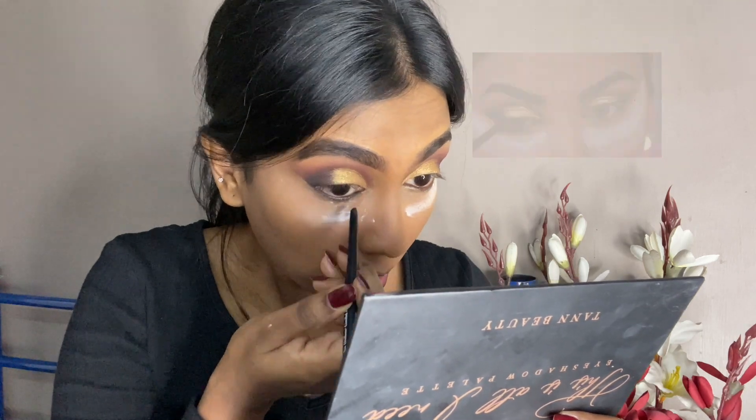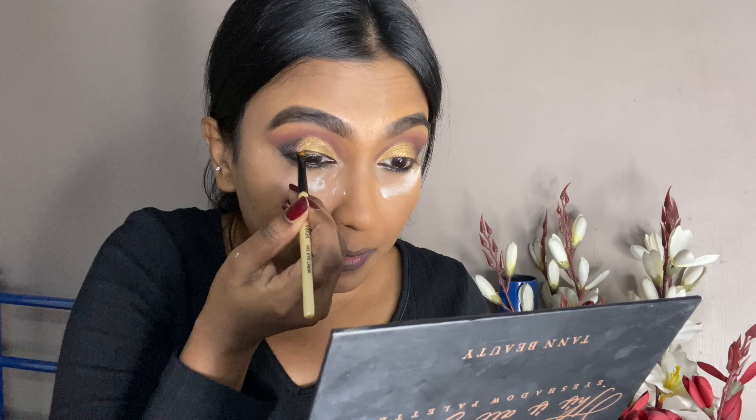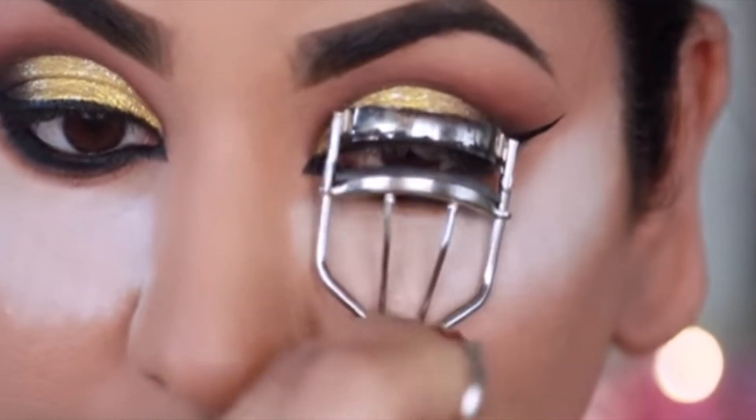I'm going to use my Lakme Iconic kajal to line my lower waterline. No false lashes — so instead of false lashes I'm going to use a lash primer. She's using waterproof mascara but I'm not going to use waterproof mascara, because it took two hours for me to do this makeup and I don't want to spend another two hours removing it — so it's going to be a non-waterproof mascara.